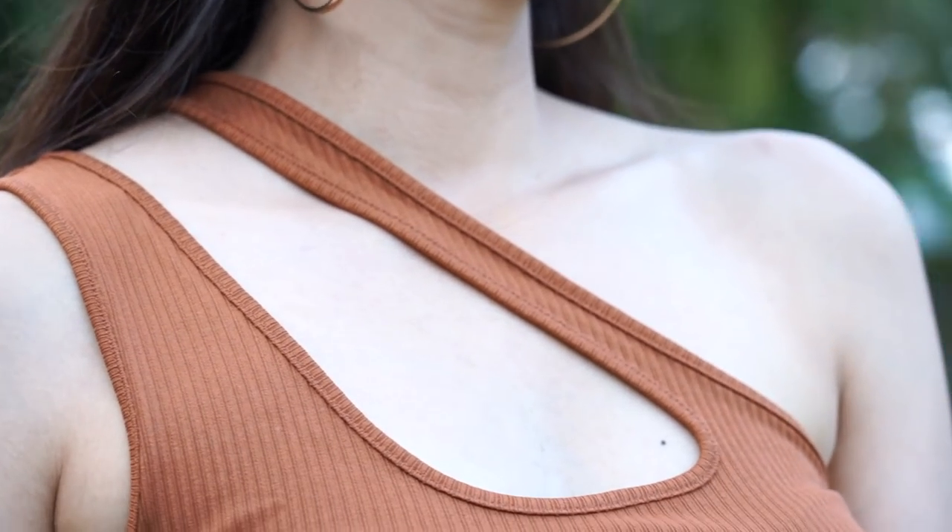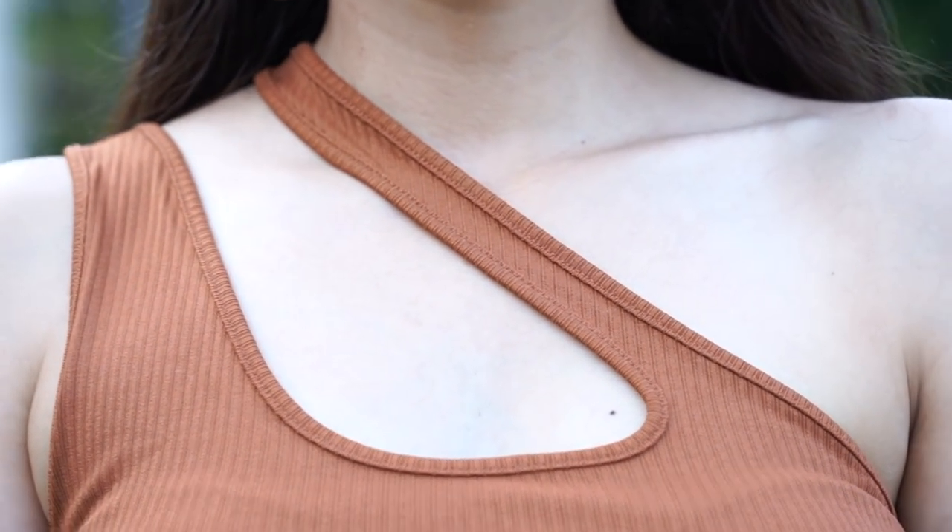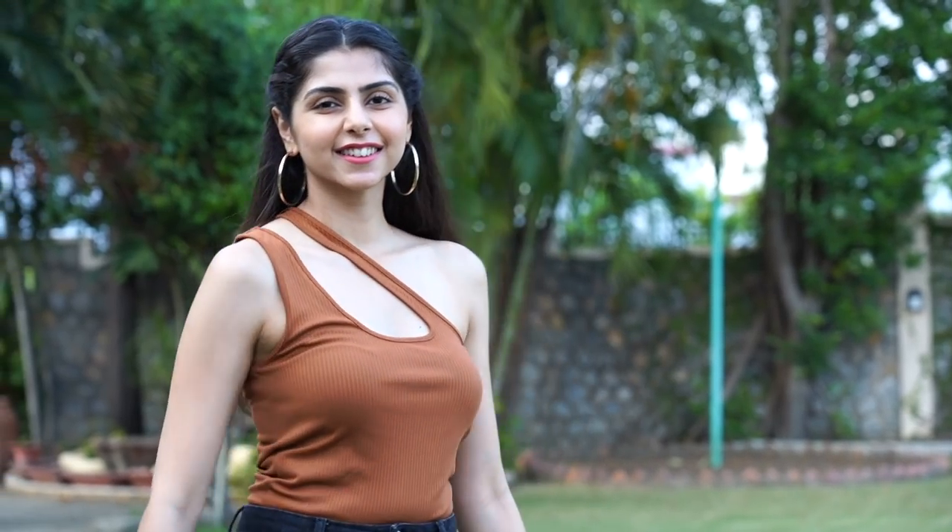Moving on to another sleeveless top — that's the one I'm currently wearing. This is from Mango, and I found it to be a really cool trendy top. I like how the sleeves go on one side and it's completely off-shoulder from the other. It has a really nice neutral color so it'll pair well with a lot of outfits. The MRP was about 1,400 but it's on discount now for about 973 rupees — a good buy, and I'd highly recommend it.